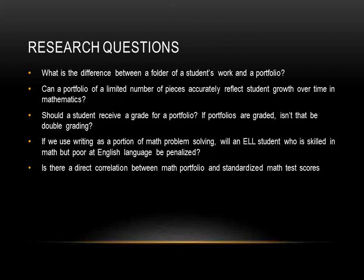Specifically, what is the difference between a folder of a student's work and a portfolio? Can a portfolio of a limited number of pieces accurately reflect student growth over time in mathematics? Should a student receive a grade for a portfolio? If portfolios are graded, isn't that the same as double grading? If we use writing as a portion of math problem solving, would an English language learner who is skilled in math but poor in English be penalized?